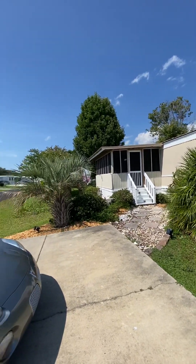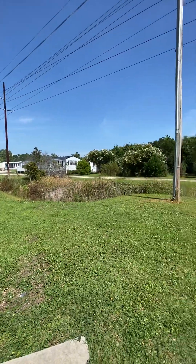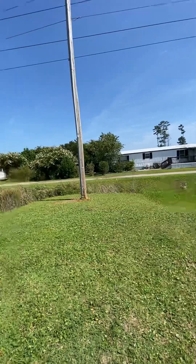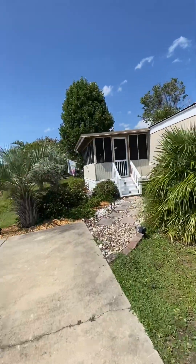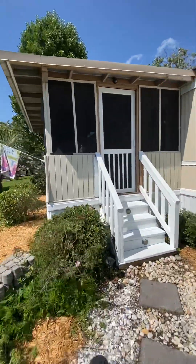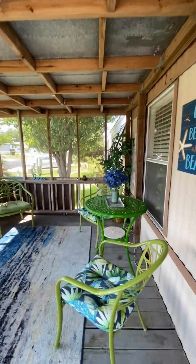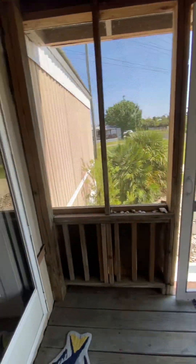Welcome to 1510 Tams Drive in the Waterway View Community. The home is located immediately next to an unbuildable lot, so it affords extra privacy. Nicely landscaped. And you enter through a good-sized screen porch — a nice addition onto the front of the home.